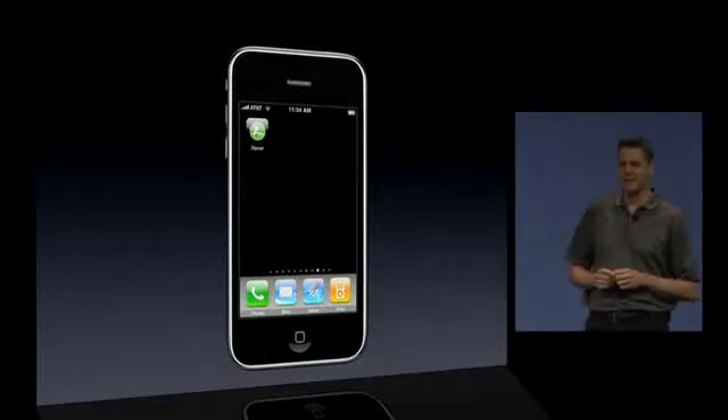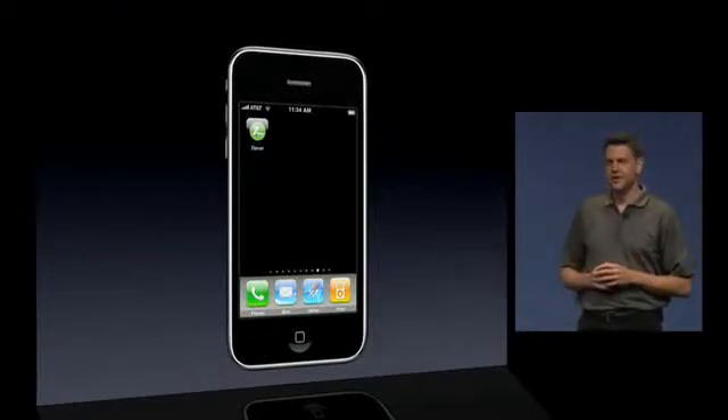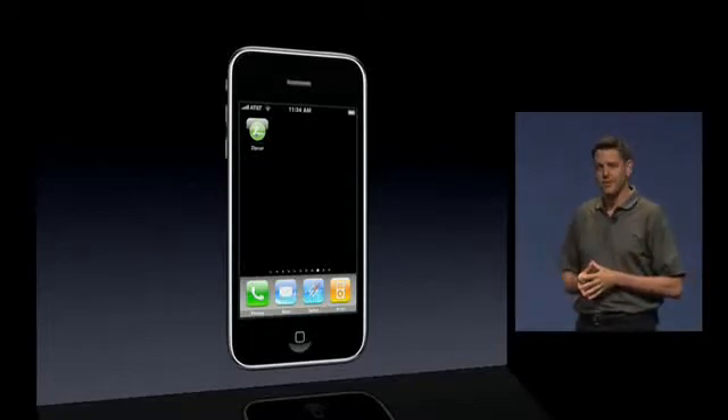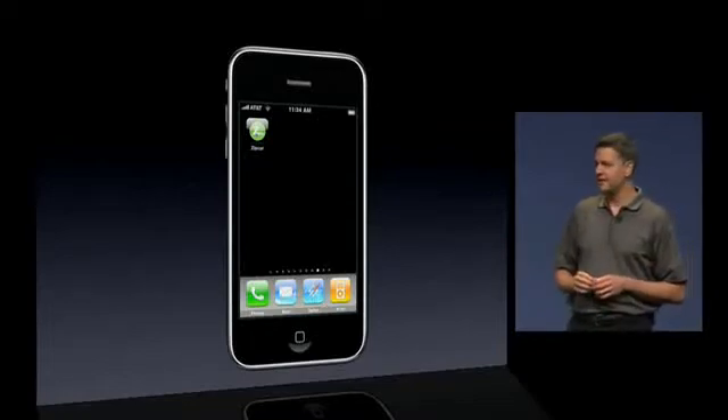He'll be picking up friends for dinner later tonight, but Jonathan doesn't own a car. As with more than 25% of our Zipcar members, Jonathan says his life is on his iPhone.